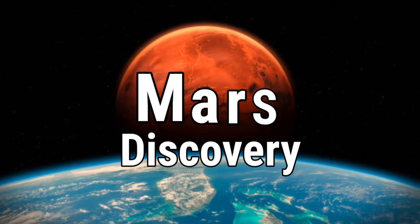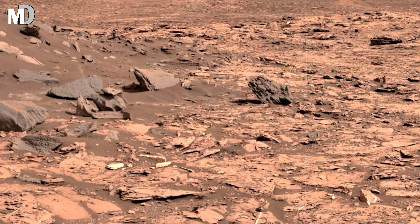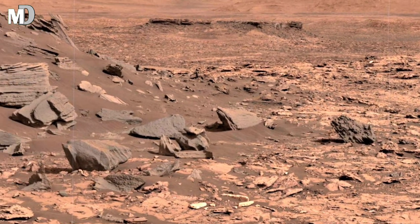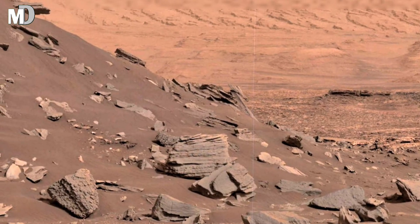Hello my dear friends, welcome to my channel, Mars Discovery. What do you see? Here is not an Earth desert, but the alien surface of Mars, captured by NASA's Mars Curiosity rover at the place called Moribuots.